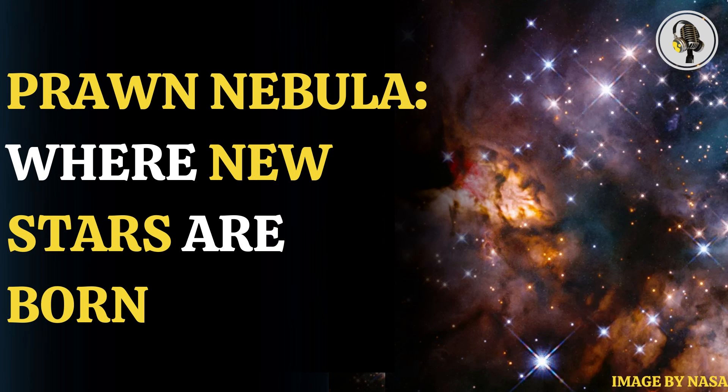Welcome to our podcast where we explore fascinating stories and ideas from various fields. In this episode, we explore how Hubble captures the Prawn Nebula, a giant star-forming region.